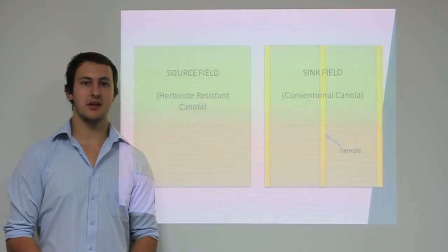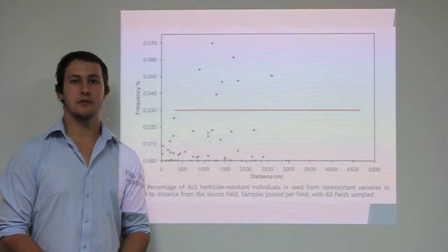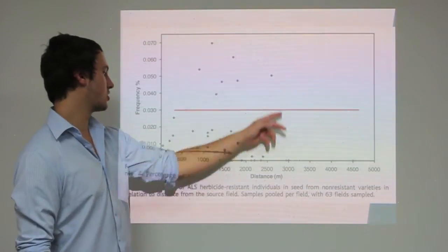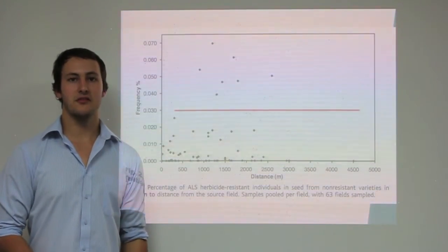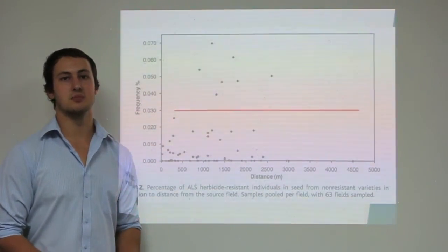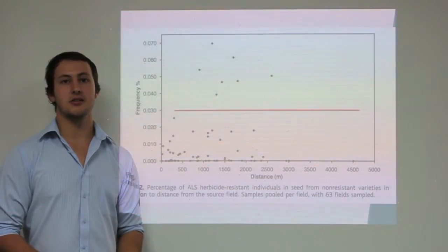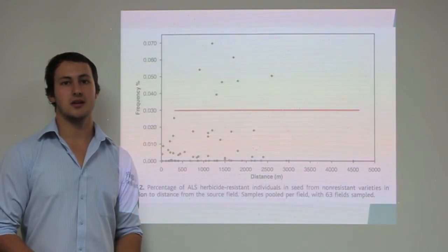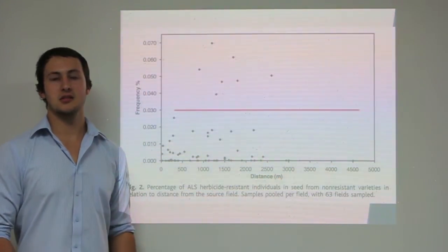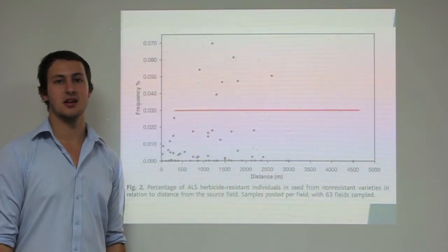Samples from 40 of the 63 fields showed herbicide resistance. This graph shows the percentage of herbicide resistant plants in conventional varieties in relation to distance from the source field. Each dot represents a field. The vast majority of samples displayed a frequency of less than 0.03%, while a small number of fields had a frequency greater than 0.03%. Notably, similar levels of herbicide resistance were detected in sink fields next to the source fields and ones that were up to 3km away. The results showed that cross-pollination, and therefore the transfer of herbicide resistant genes, does occur between fields.